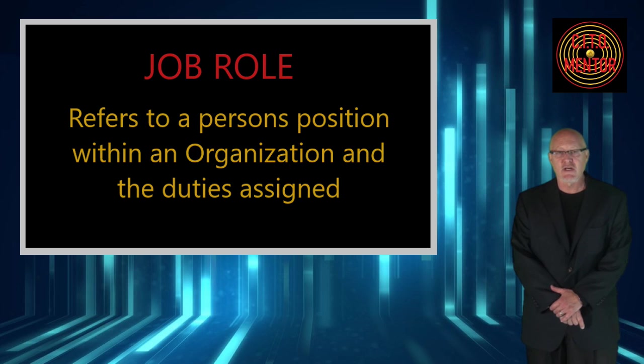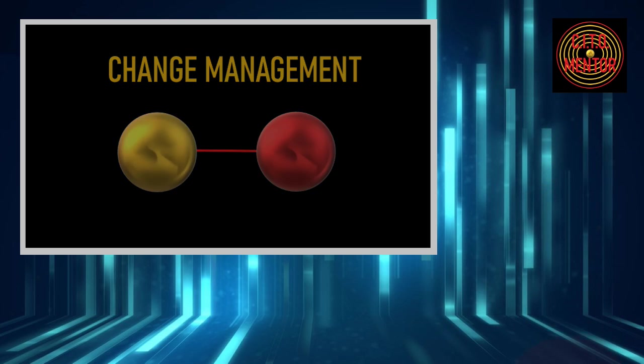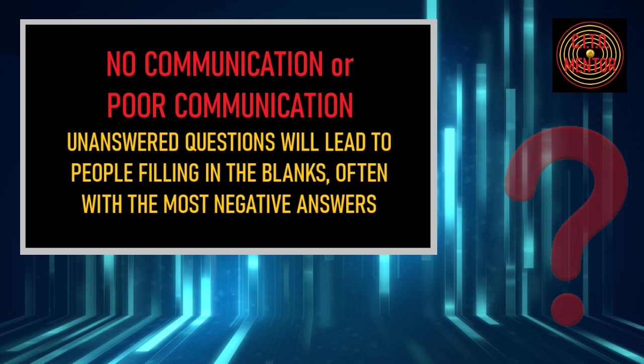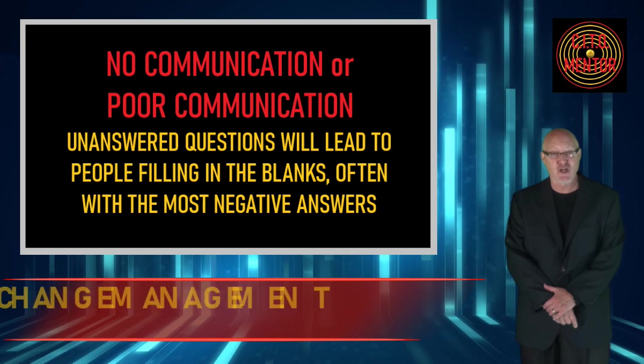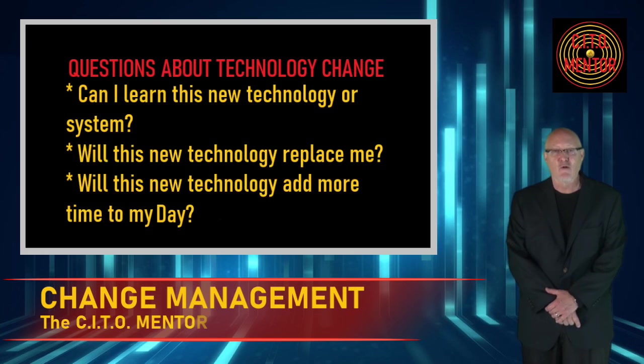In attempting to look at a change from someone else's eyes, the first thing you will typically perceive is apprehension. New technologies can be scary and people naturally have questions. The less communication coming out about a change, the more fearful people will become. The common questions people ask themselves upon first hearing about a change are: Can I learn this? Will this replace me? Or how long will this make my work day? If you're interested in keeping your people happy — and you should be — then it's probably a good idea to alleviate those concerns.